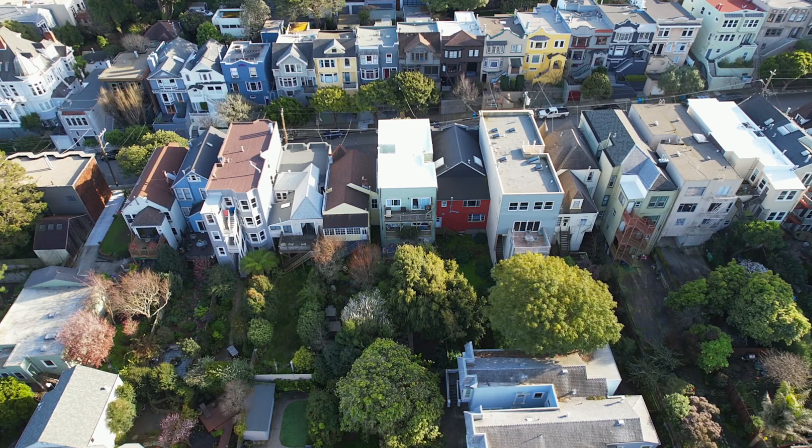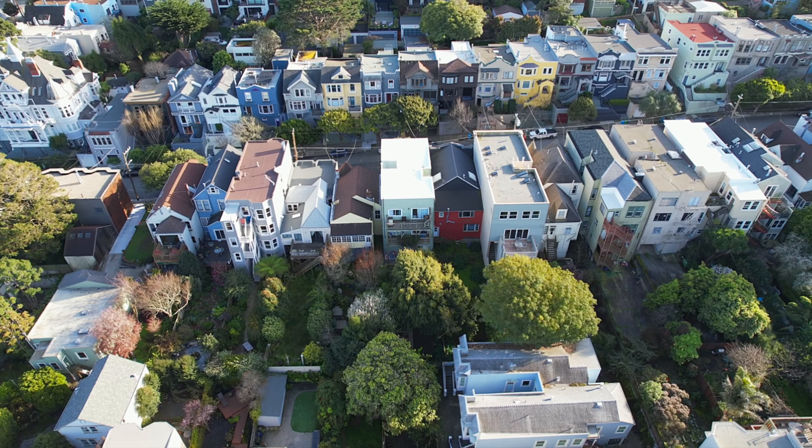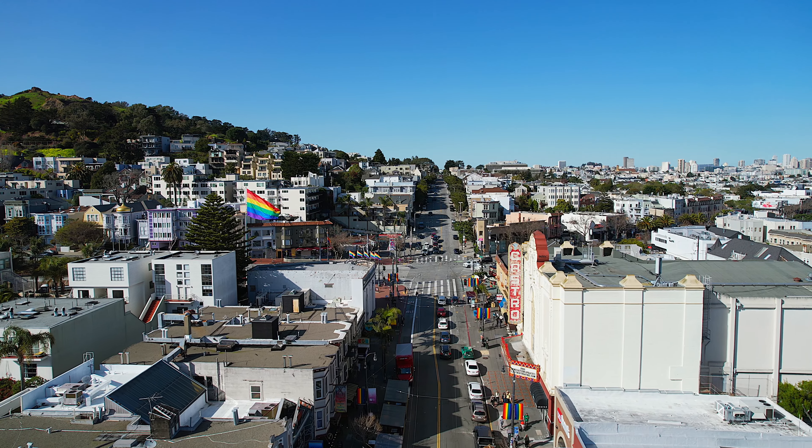Featuring mature trees in this oversized yard, 48 Caselli has its own private oasis.